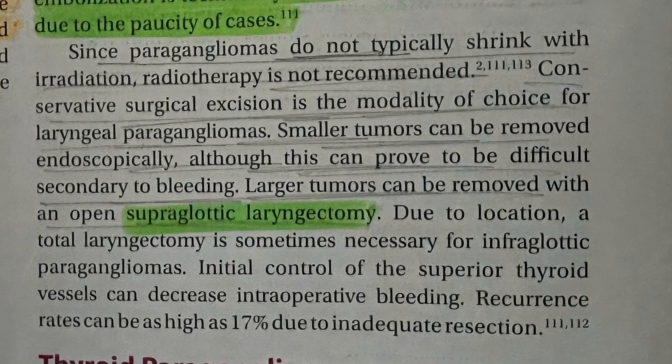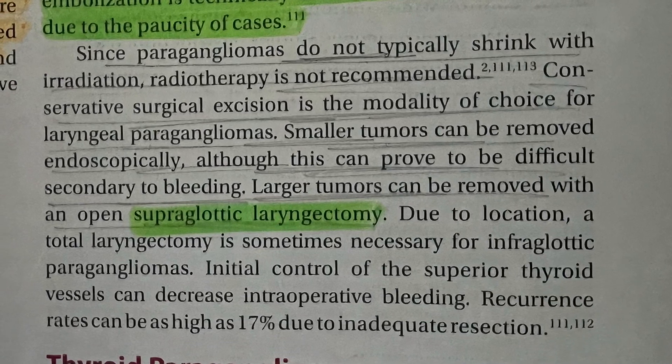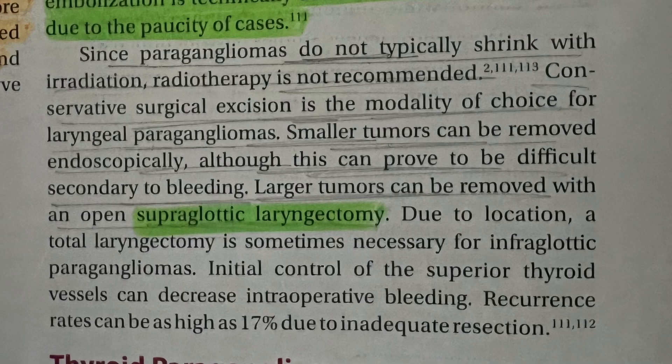Due to location, a total laryngectomy is sometimes necessary for infraglottic paragangliomas. Initial control of the superior thyroid vessel can decrease intraoperative bleeding. Recurrence rate can be higher than about 17 percent due to inadequate excision.